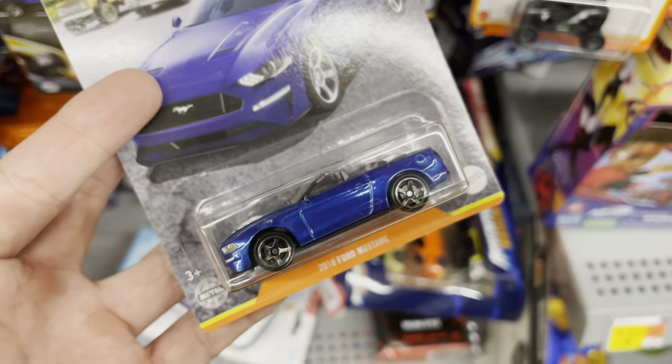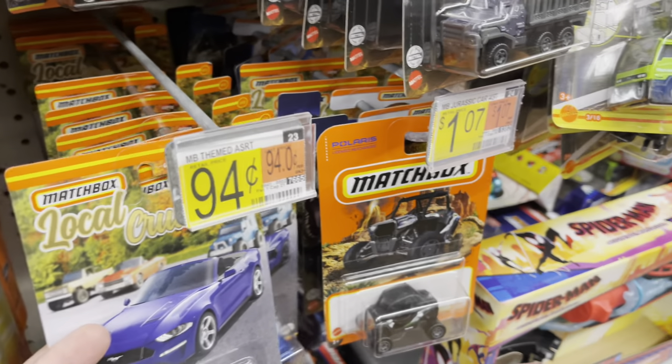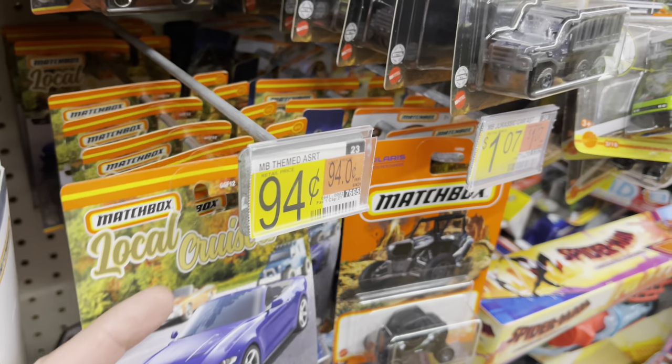Mustang convertible — also very nice from the local cruisers. Not seeing much else here. Got to check some M2 machines — one case, whatever, better than nothing. There's got to be new premiums, new stuff coming in anytime now. New Auto World two-packs — I've heard rumors about a new release with like an El Camino, another Buick. Ultra Reds — these ones have red tires.